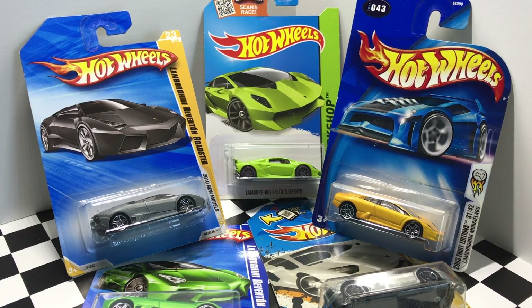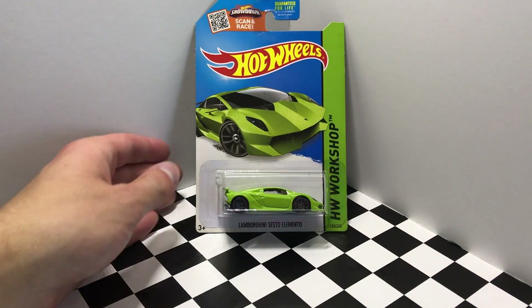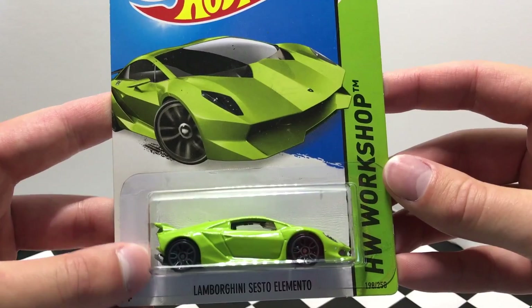Hey guys, what's going on? It's Hot Podcast Garage and today we have five Hot Wheels Lamborghinis to open up and take a look at. Our first model is a Hot Wheels Lamborghini from 2015 — it's the Lamborghini Sesto Elemento, part of the Hot Wheels Workshop Series.